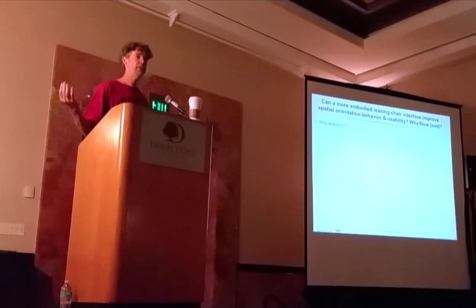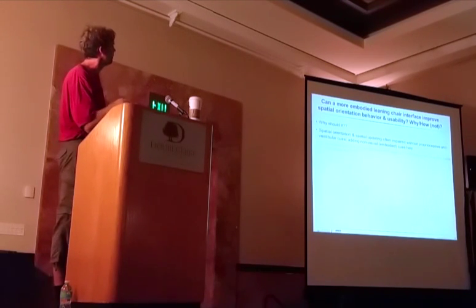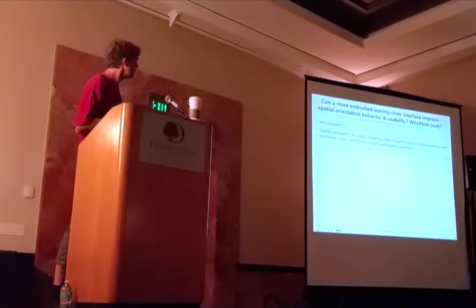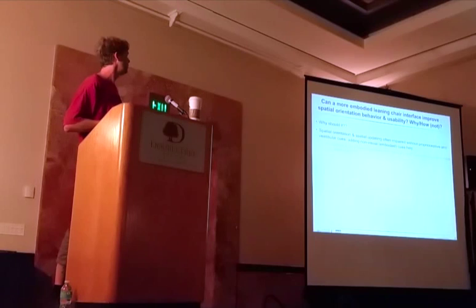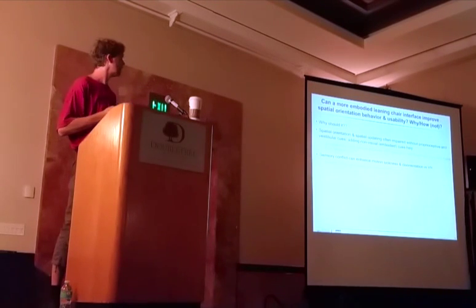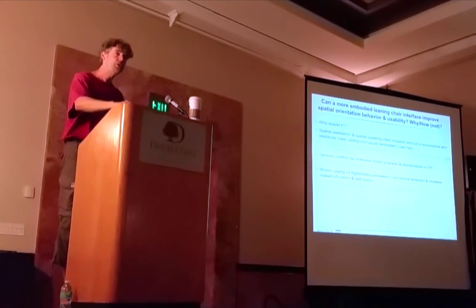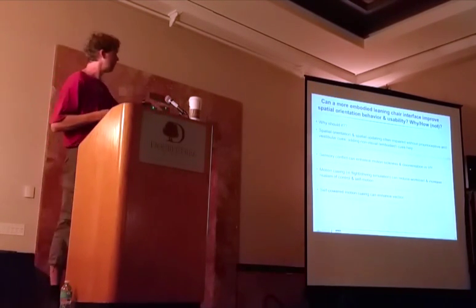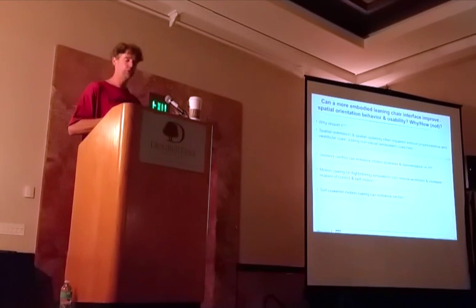You might ask: why should this kind of leaning chair work in the first place? Well, as I mentioned in the previous talk, including at least some vestibular and proprioceptive cues really seems to be quite important. We can actually reduce systematic navigation errors when some physical motion cues are involved. We also know that sensory conflict can increase motion sickness and disorientation. And in flight simulators, motion cueing has been shown to reduce workload and increase realism of self motion.